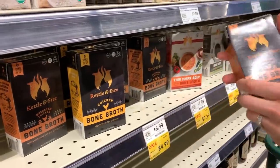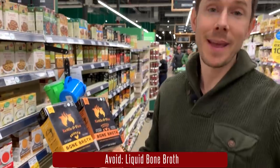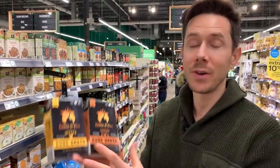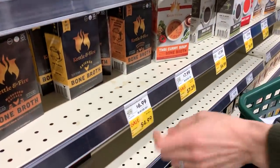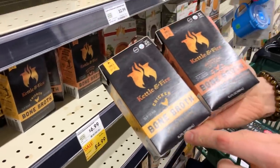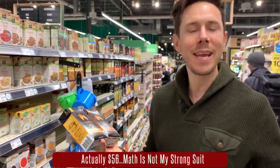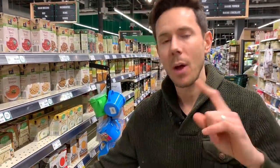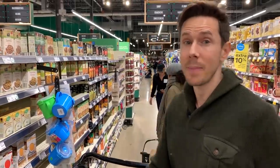One thing I cannot get behind is buying bone broth pre-made at the store. The homemade version is so easy to make and has superior texture and flavor. More importantly, look at this price — it's $7 for 16 ounces. For a gallon of this it'd be $28, and you can make two gallons at home for roughly $8. I know bone broth is really popular right now, but I would never buy it in liquid form. I would buy powdered bone broth or keto collagen peptides — those are really good. For the liquid, stay away and just make it yourself.